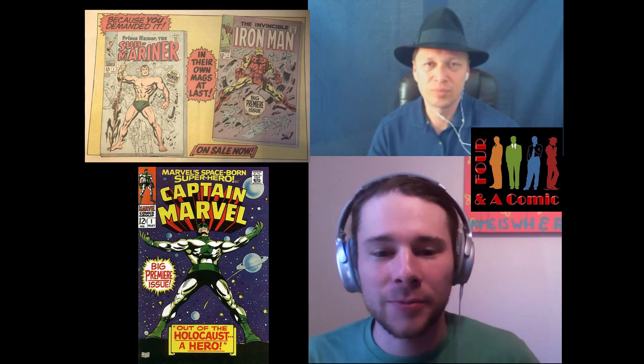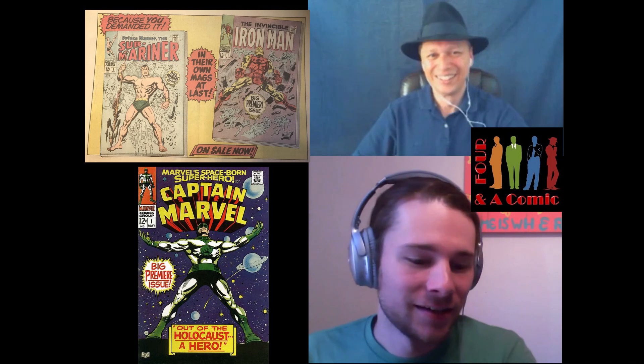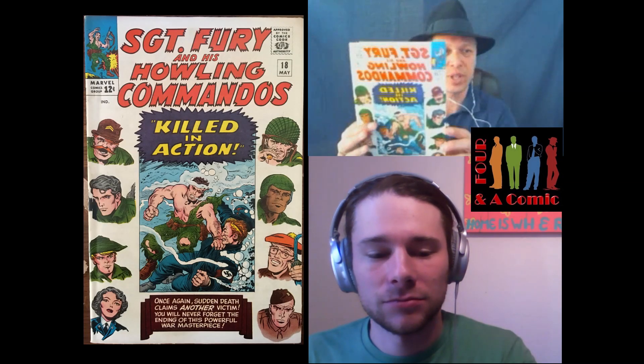It's weird to me that it took so long for Sub-Mariner to get his own book. But that advertisement is pretty cool — pick this up today, only 12 cents. What is your honorable mention?